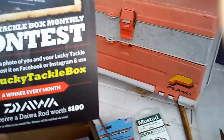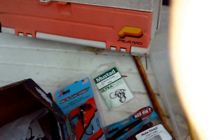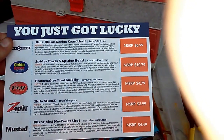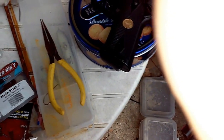So I have my Lucky Tackle Box here. This is what everything retails for — this is everything, plus that extra little thing I got. I'm gonna tell you guys how much my Lucky Tackle Box was worth — I'm gonna round them all up.